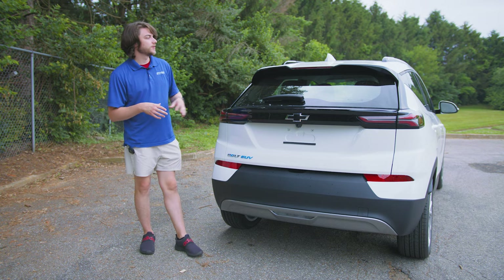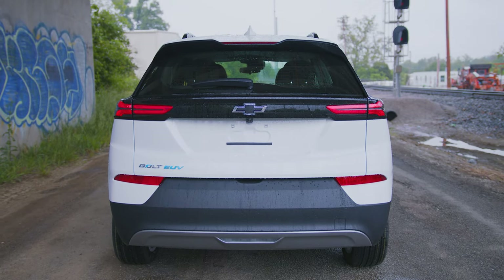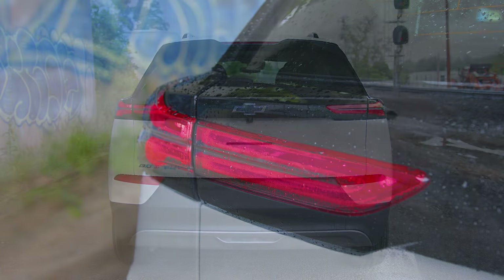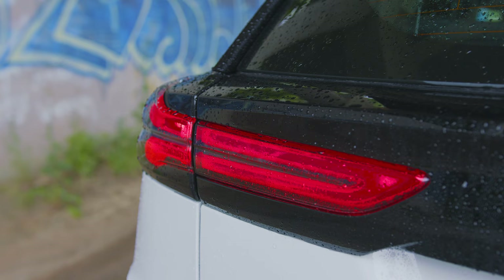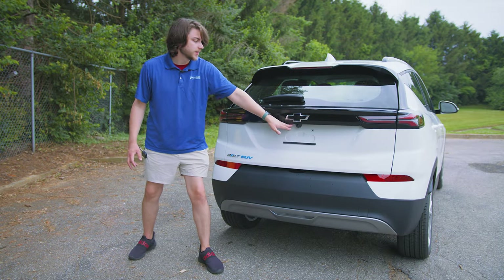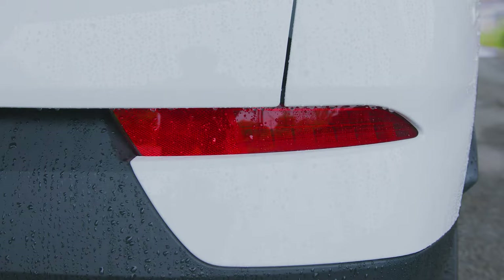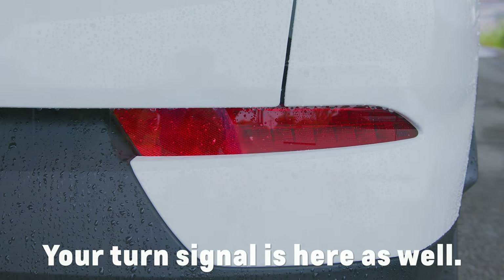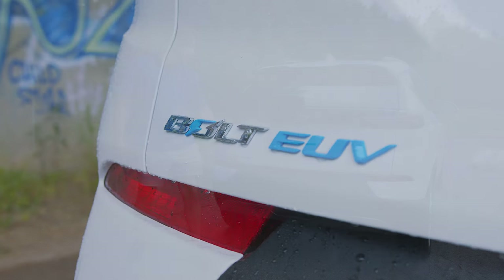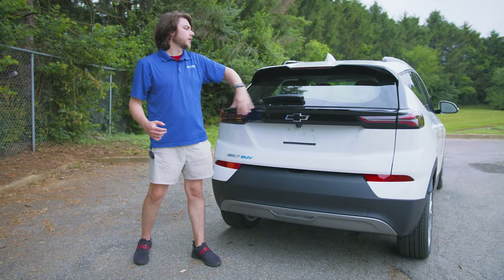Moving to the back of the Bolt EUV, you'll see this awesome rear end — a little spoiler, rear glass with a wiper, and a lip that runs across with re-sculpted taillights. This is an entirely new unit; there has never been a Bolt EUV before. The taillights have been redone to be more in line with other Chevy models. You've got a black piece across, black Chevy bow tie, standard HD rear camera, reflectors, and your Bolt EUV badging.